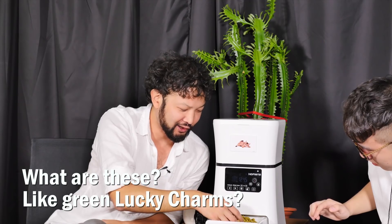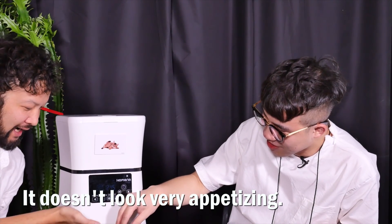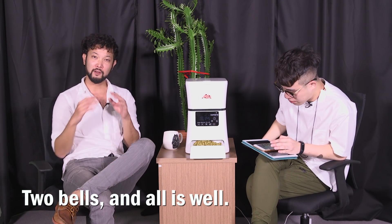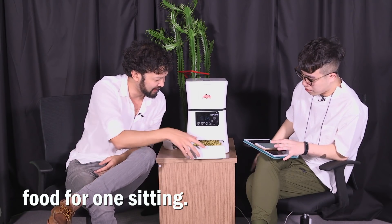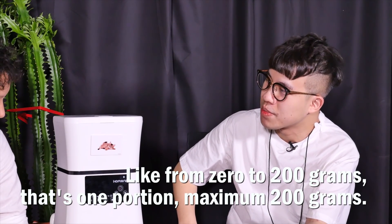What are these? Like green Lucky Charms? It's matcha cereal. It doesn't look very appetizing. It is. This is for pets or for humans? Human. Two bells and all is well. Three bells. And that's a lot of food for one sitting — from zero to 200 grams. That's one portion, maximum 200 grams.